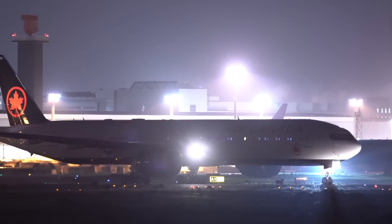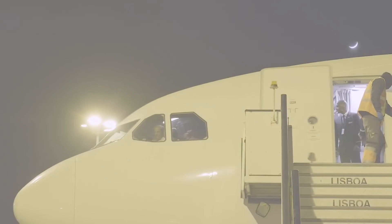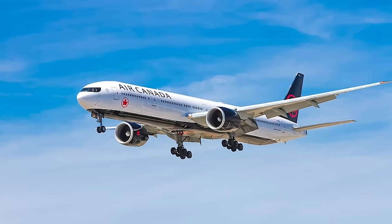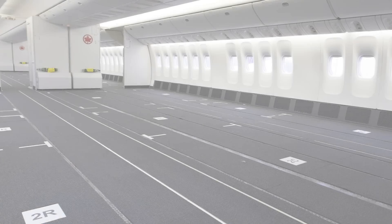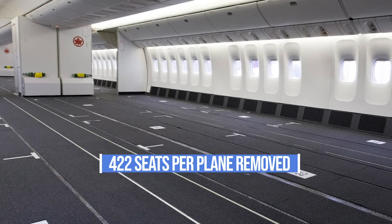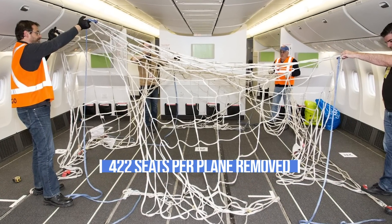The Canadian air carrier has brought some of its Boeing 777-300ER aircraft back into service in order to deliver time-sensitive supplies. These three 777s are being transformed in order to carry double the amount of cargo they would normally be allowed to. Air Canada will remove 422 seats on each plane, creating loading zones, and introduce netting.